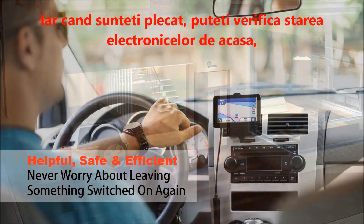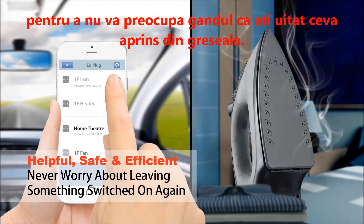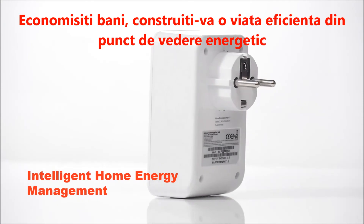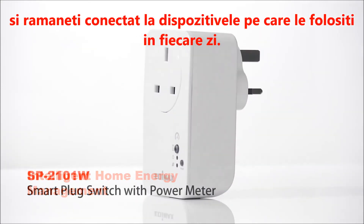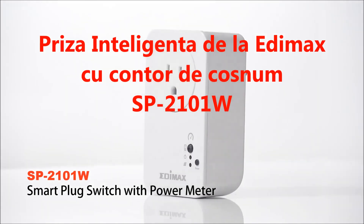And when you're out, you can check the status of your appliances back home, so you'll never have to worry about leaving something on again. Save money, lead an energy-efficient life, and stay connected to the things you use every day. The Etimax SP2101W Smart Plug with Power Meter.